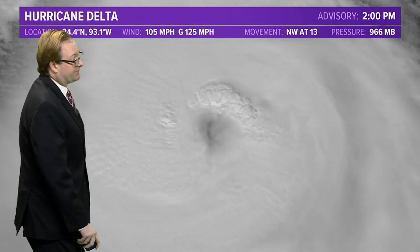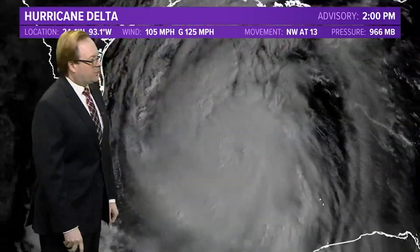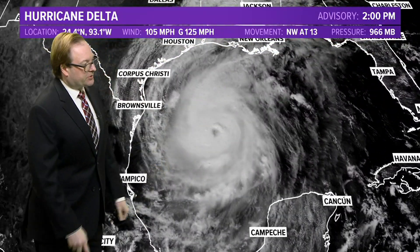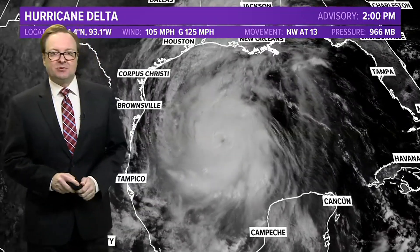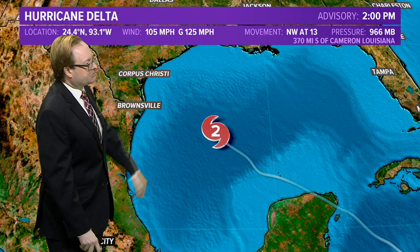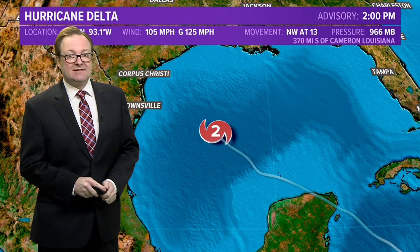Hurricane hunters are out there investigating the storm right now. Giving you a little bit of a wider view of the system — you can see it's really covering much of the western portion of the Gulf of Mexico. The storm is moving to the northwest right now at 13 miles per hour, so it's a Category 2 storm about 370 miles south of Cameron, Louisiana.